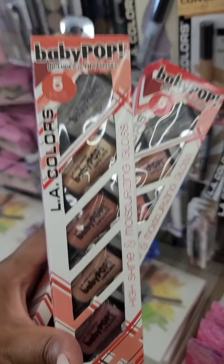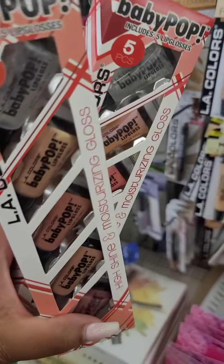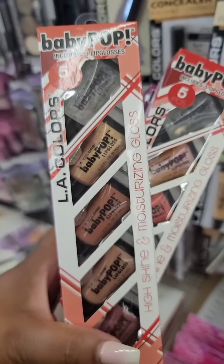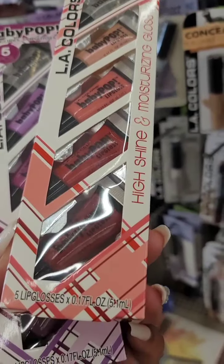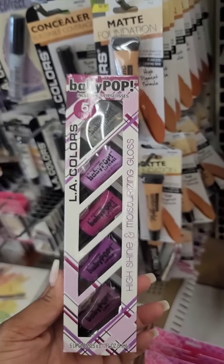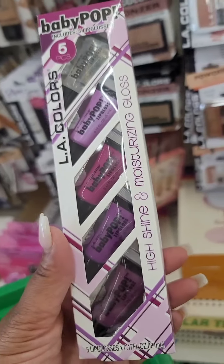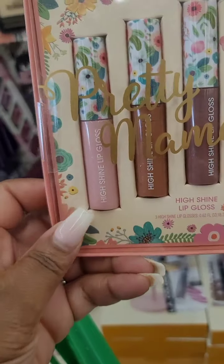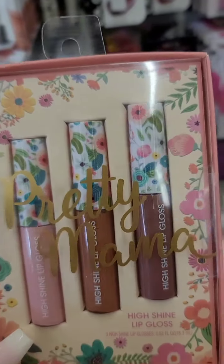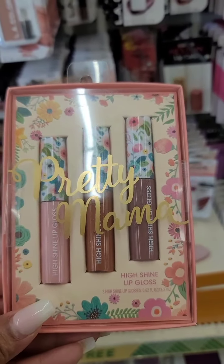These five-count boxes of lip gloss from LA Colors — they're calling it Baby Pop. As you can see, these are the colors in this box, then they have these in this box, and these in this box. Great stocking stuffers! From the Color Workshop, they're calling this Pretty Mama, and it's three different lip glosses in this box.